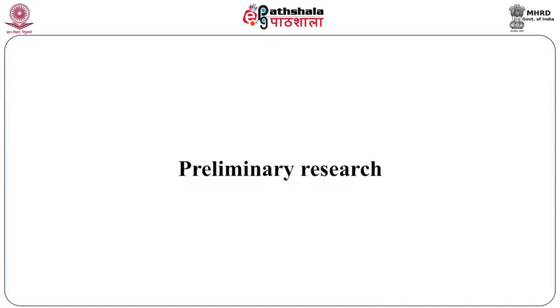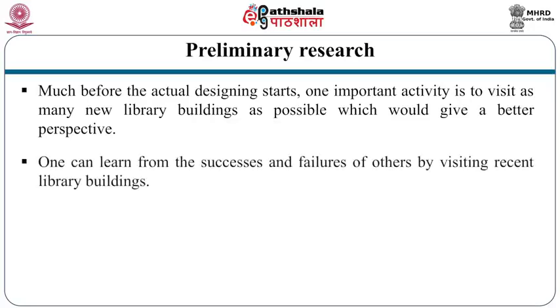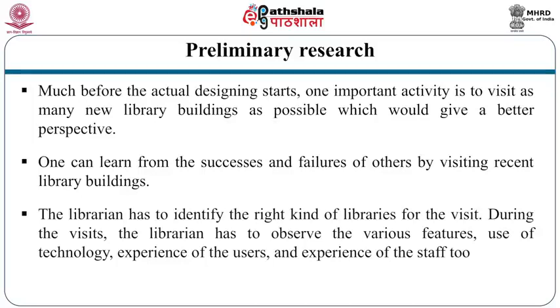Before getting into the building project, preliminary research is required. Much before the actual design starts, one important activity is to visit as many new library buildings as possible, which gives a better perspective. One can learn from the successes and failures of others by visiting recent library buildings. The librarian has to identify the right kind of libraries for visits and observe various features, use of technology, and experience of users and staff. Pitfalls in other buildings must be specifically identified so they are not repeated.